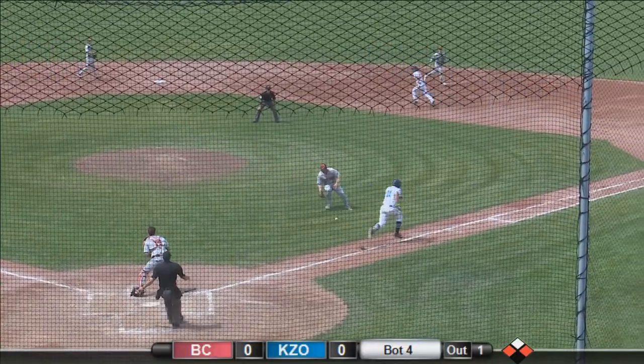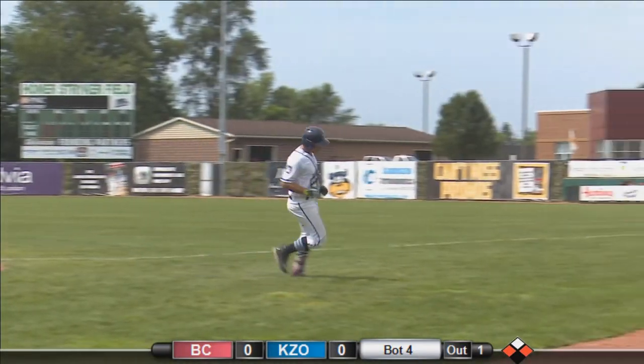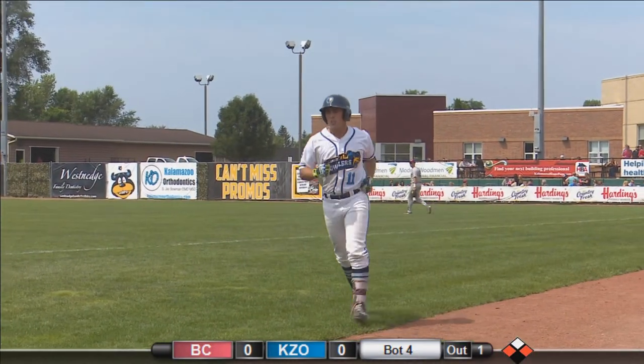First pitch to Sullivan — shows bunt, lays it down. Riedel's heading home. Horn, no throw, he'll go to first. 1-0. So it's a sac bunt RBI there for Jason Sullivan.